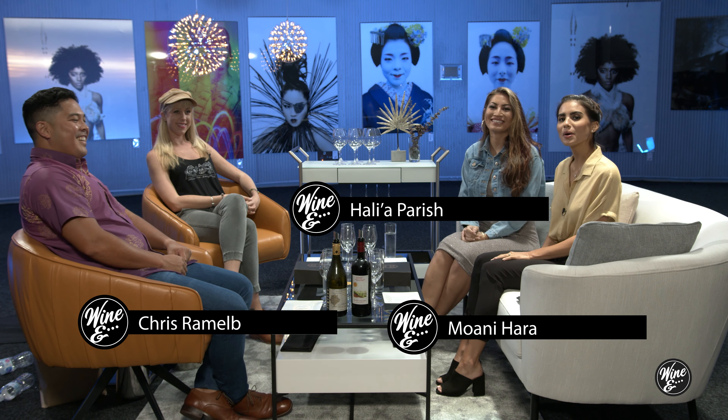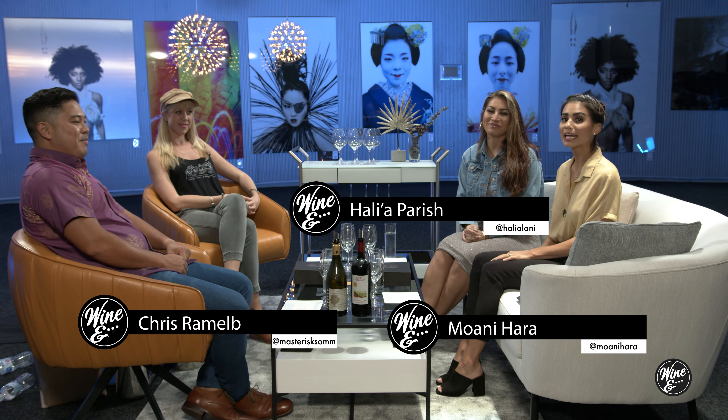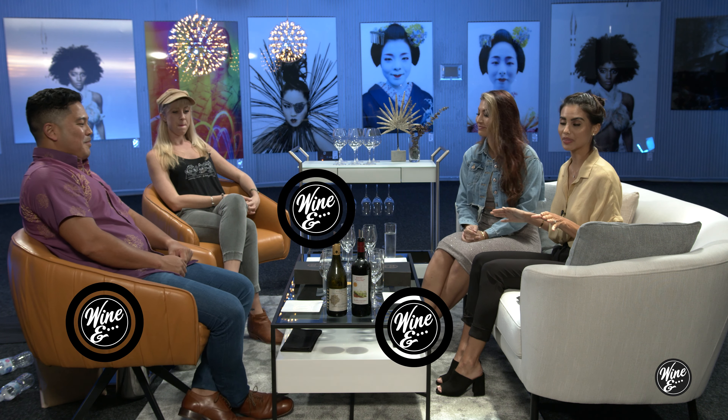Hey guys, welcome to Wine Dan, the podcast where we talk about wine and literally everything that goes with it. And today it's donuts. Holy Grail donuts.